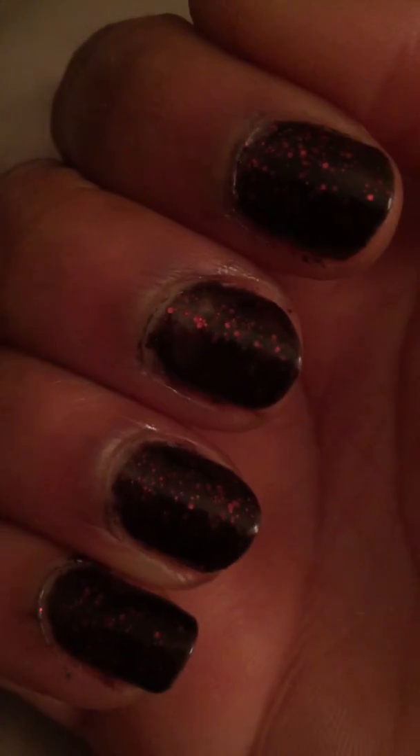I wasn't quite sure about it, but it's growing on me. I think I'll keep it for the week. It's one of my OPI minis — I think it's from the Coca-Cola collection, or probably the pony pack. I don't remember.